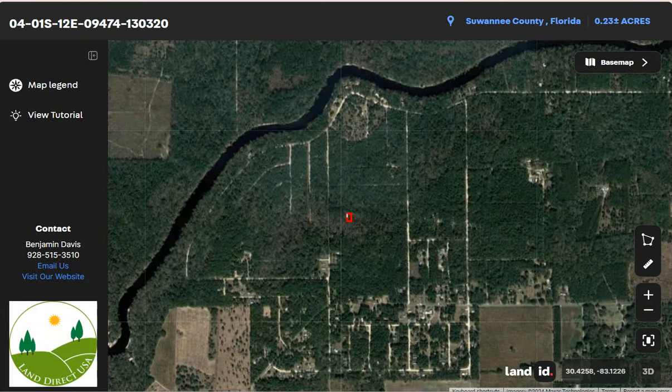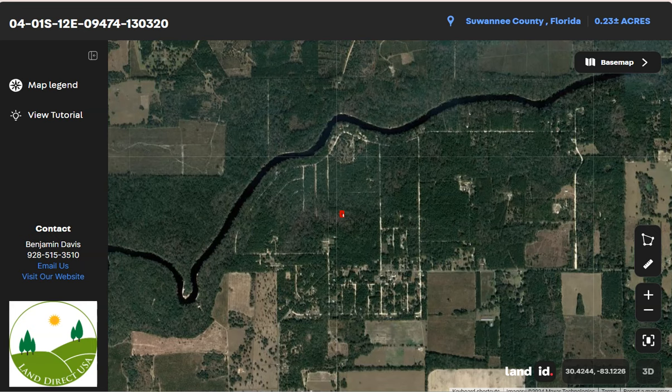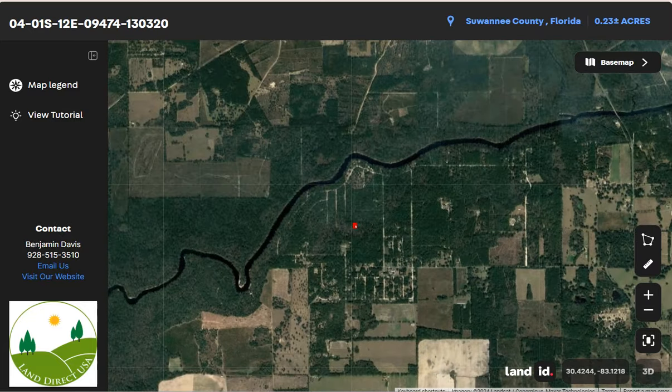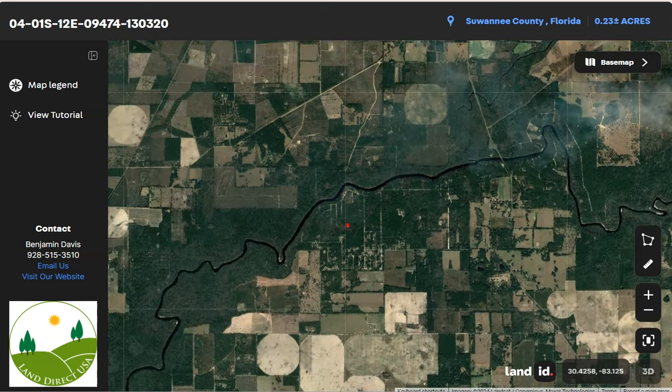The city is located near Interstate 10, providing easy access to the broader Florida highway system. Additionally, we have US Highway 129 and US Highway 90, offering convenient road connections to neighboring cities as well.